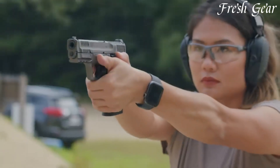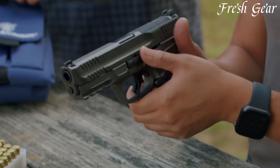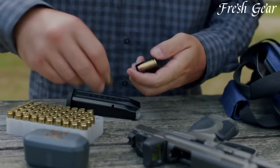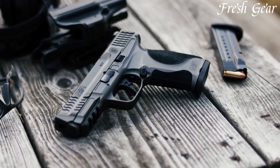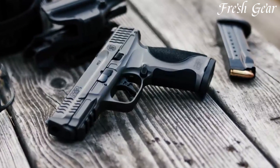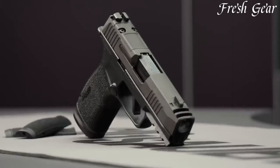the M2.0 Metal offers improved accuracy in shooting performance. It boasts a high-capacity magazine, allowing for a greater number of rounds before reloading. The pistol also incorporates advanced safety features, including a striker safety and a trigger safety, ensuring safe operation. Whether used for personal defense or professional applications, the S&W M&P M2.0 Metal is a reliable and robust handgun that delivers exceptional performance in any situation.